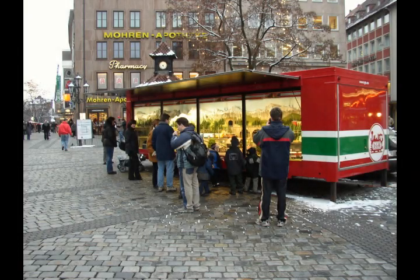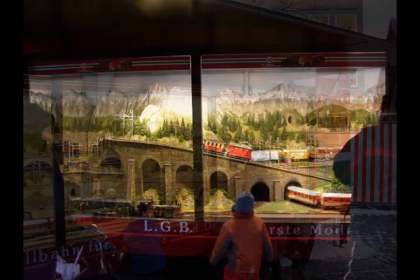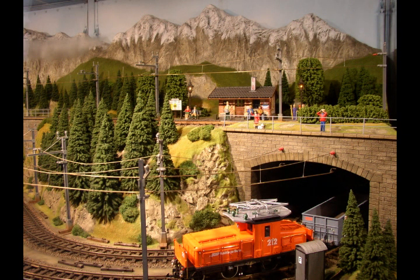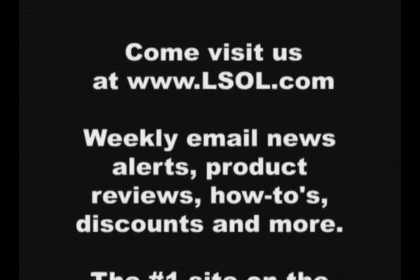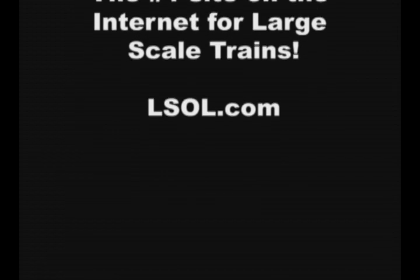LGB was an integral part of Nuremberg and I am sure they are missed. There was a large indoor-outdoor display on a trailer in the main part of town, and everybody knew exactly how to get to LGB when we were asking questions about taking the proper transportation to get there. I am sure that LGB is definitely missed in Nuremberg. It is possible by the Nuremberg main station. Thank you.